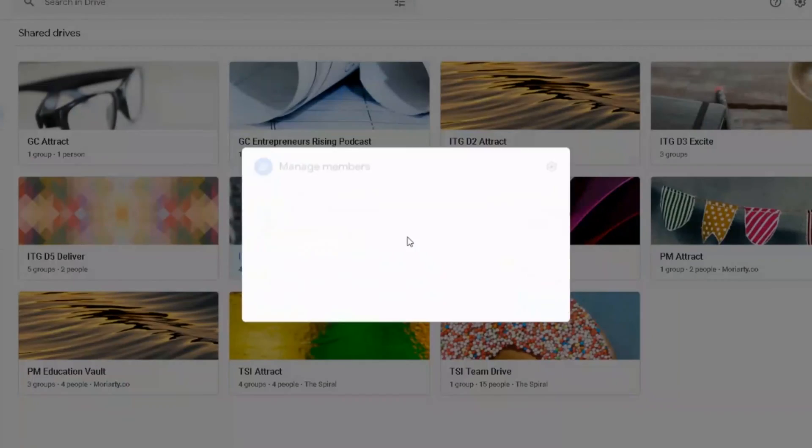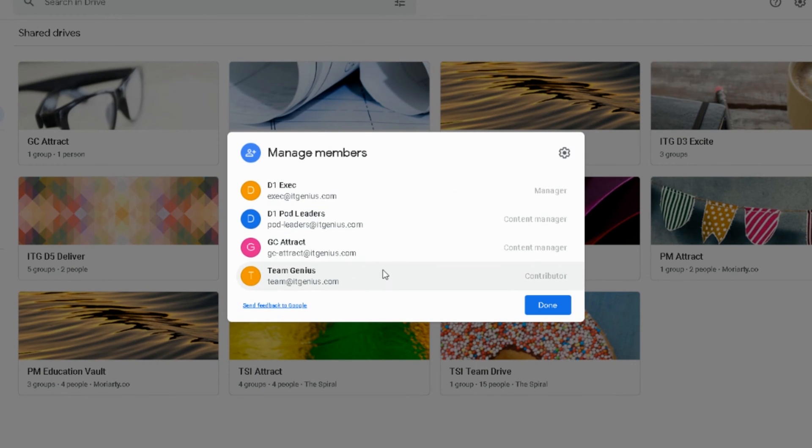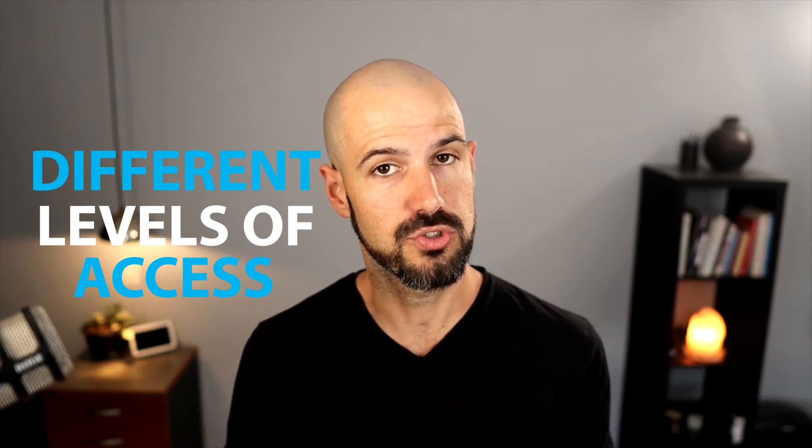One of the best features is the levels of permissions you can set up for different members of the drive. You can have some members who can contribute files but not delete them, allow people to edit files but not move folders around and make a mess. For example, if you're an accounting firm with one client file per client, you don't want anyone accidentally dropping one folder into another. Those features allow your team to have different levels of access for who can manage the folder structure and who can access different files. Owners or managers can get the ability to delete and move things around.